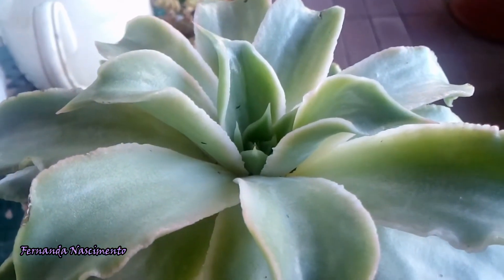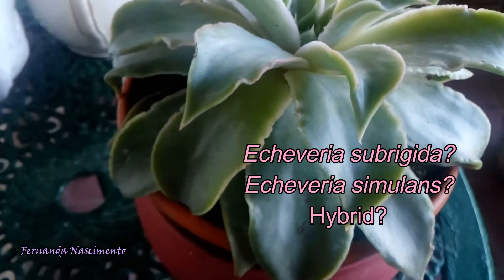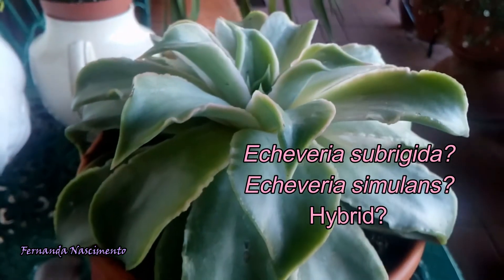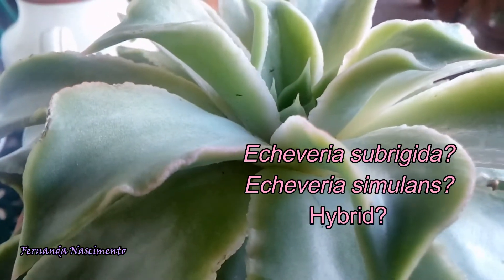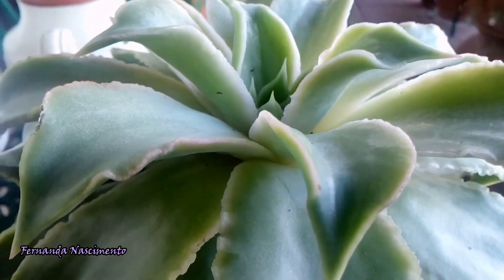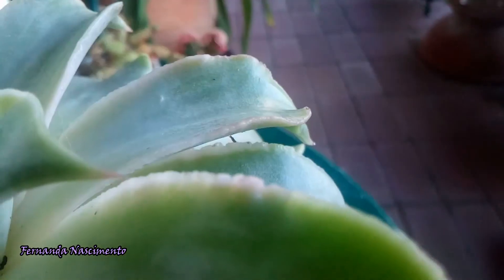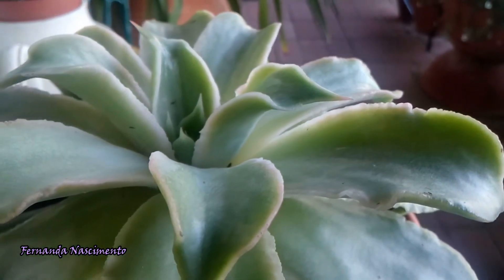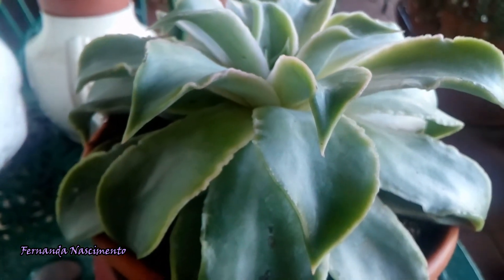I suspect this could be Echeveria subrigida or Echeveria simulans, but I will have to wait until she blooms to be able to make a positive ID or not. Leaves are not enough — flowers and fruits are usually the most important features to identify a plant. And if this one is a hybrid, establishing an identity will be even more difficult. But more important than establishing an identity is that I love this plant, and that is what really matters.